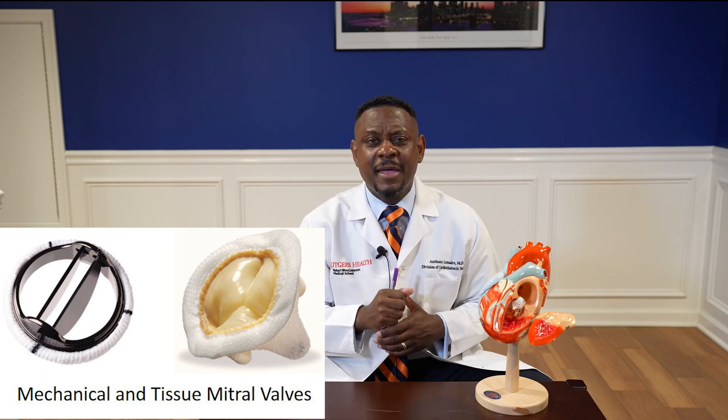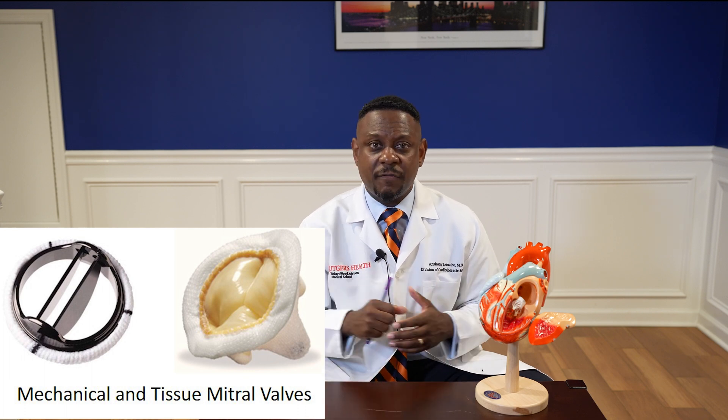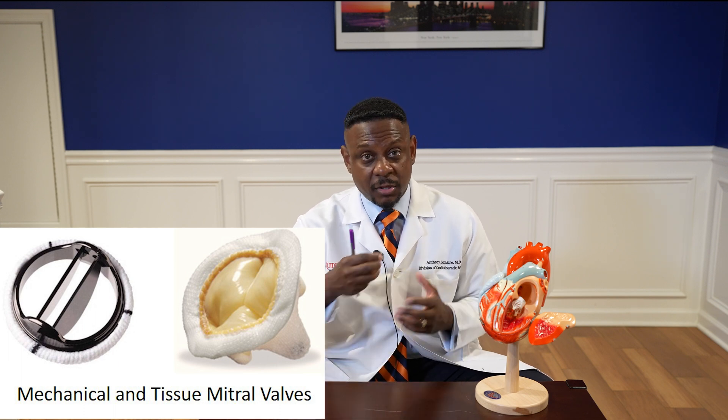Before we get started on how the valve is replaced, I want to mention that before going to the operating room, a discussion has to happen between the surgeon and the patient on what type of valve you're replacing the native valve with. There are two types. There's a mechanical valve — a valve that will literally last forever, or should. And there's a tissue valve, which comes from either a pig or a cow. The mechanical valve is great in that it should last forever and literally outlive the patient, but the issue is that it requires a blood thinner.